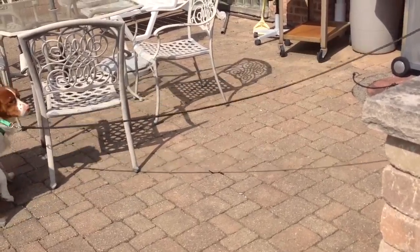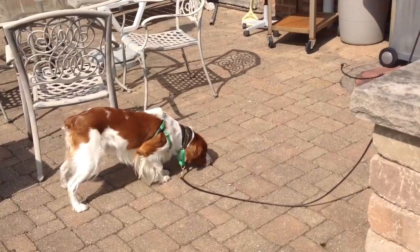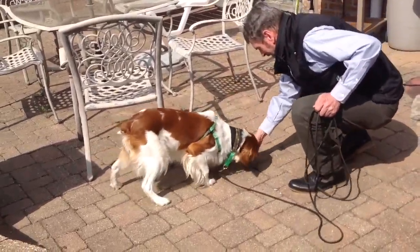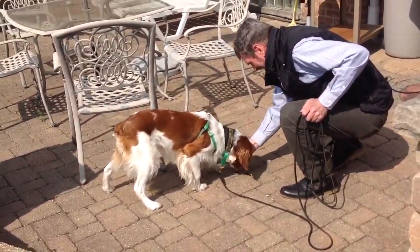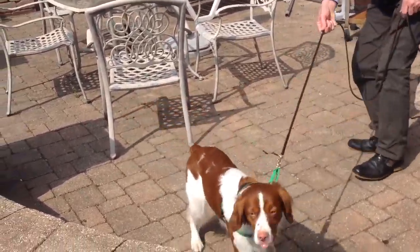He's located it several feet from where it is and follows the channel from there right up to where it is. Yes, he's on it — following the channel between those pavers to locate the actual source.